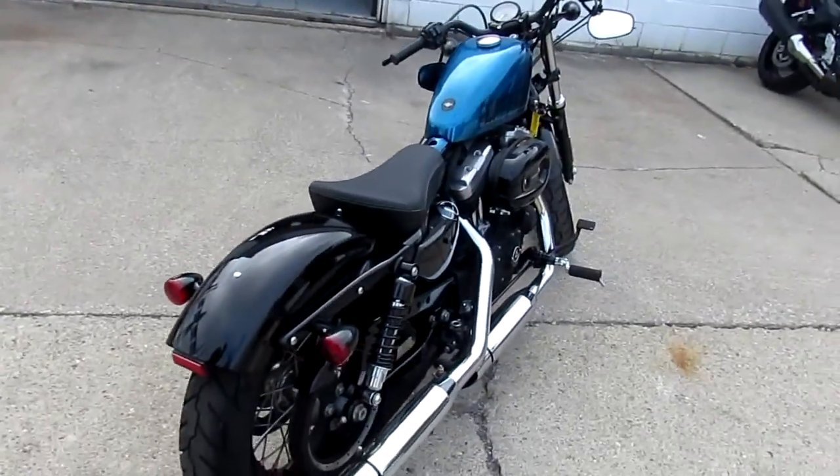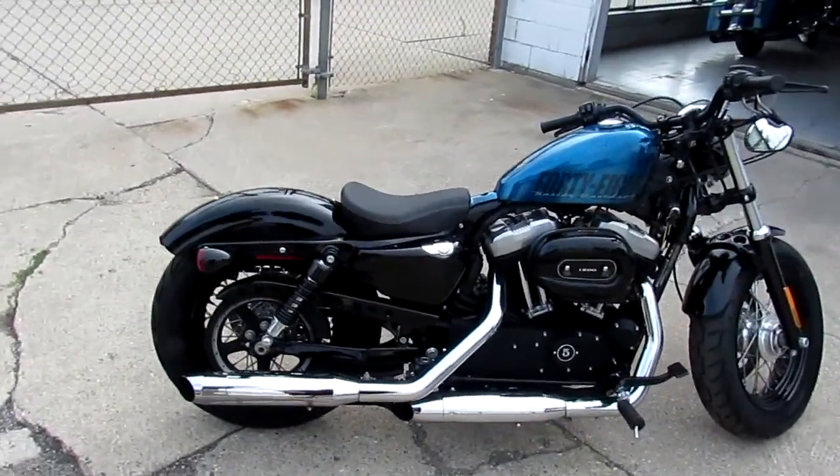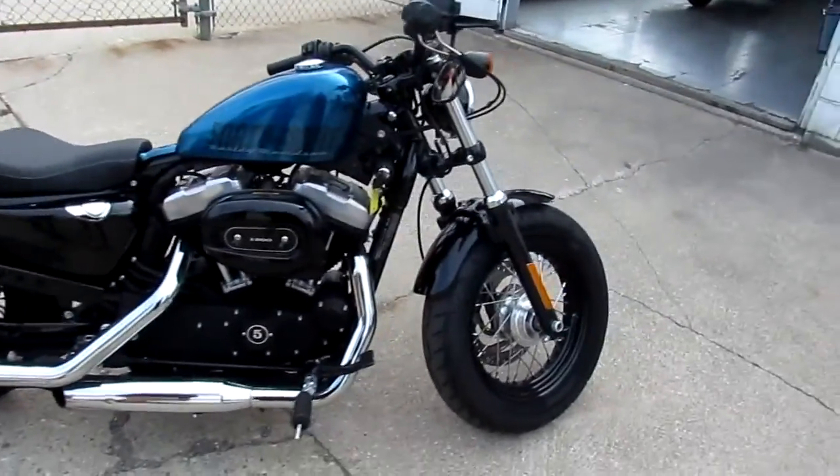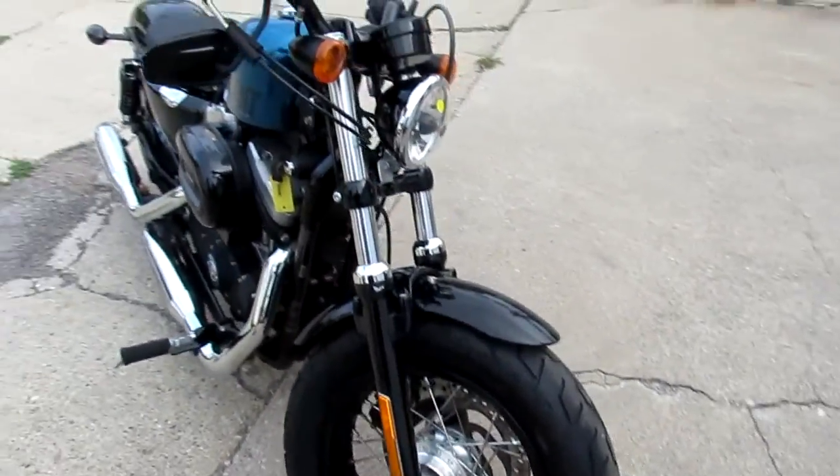This bike's only got 4,128 miles. It's a perfect 10 out of 10 as you can see in the video — this thing is clean. It's all stock, no modifications. Fluids have been changed. It's been inspected, certified, and ready to ride.